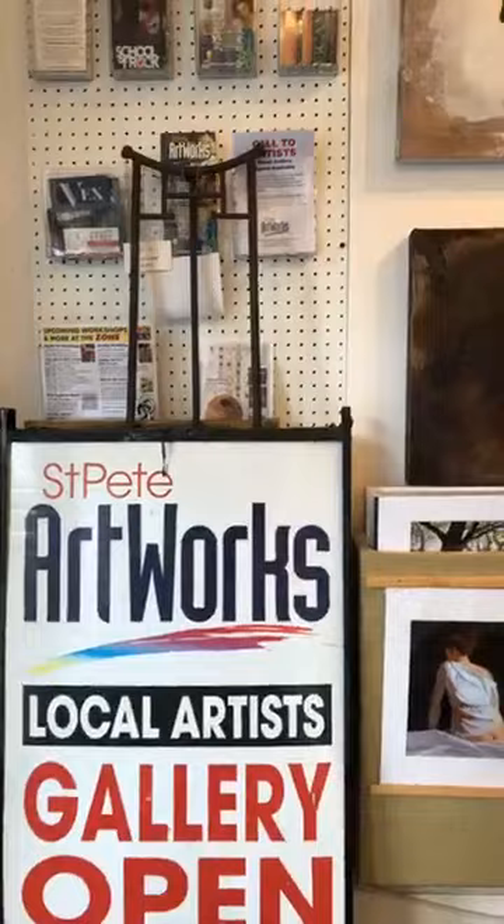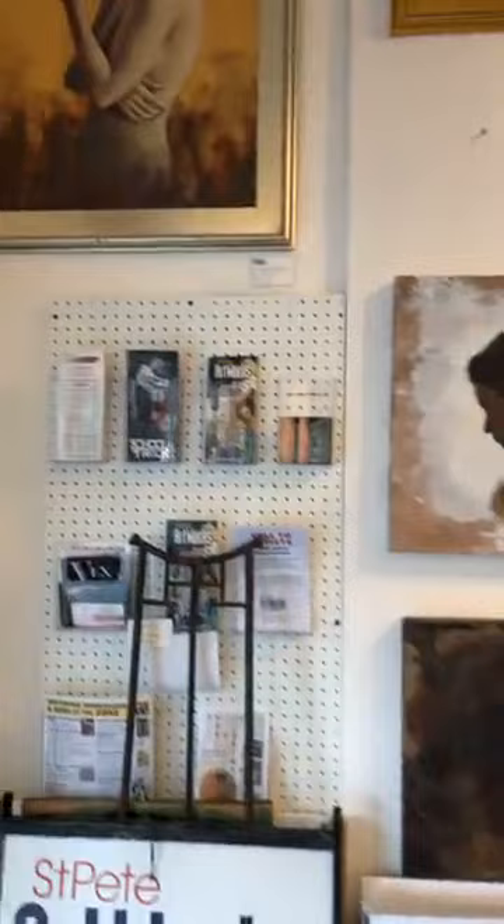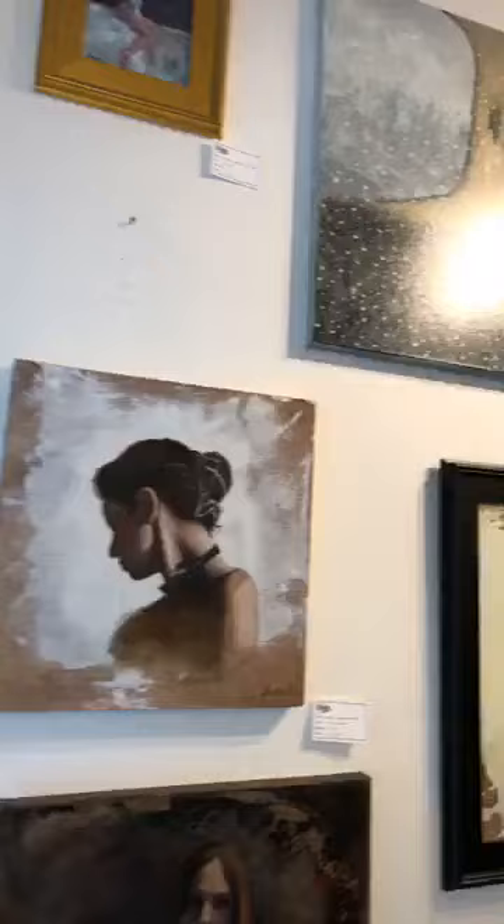Hello everybody, St. Pete Artworks. This is James Hartzell giving you guys a live broadcast here and a sneak peek behind the curtain at over 20 artists that display in this co-op gallery.